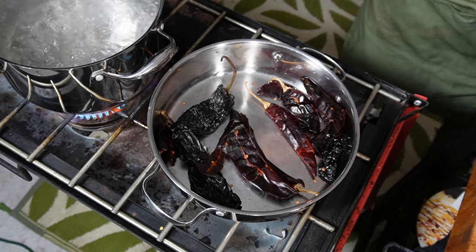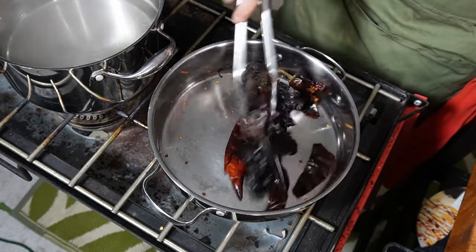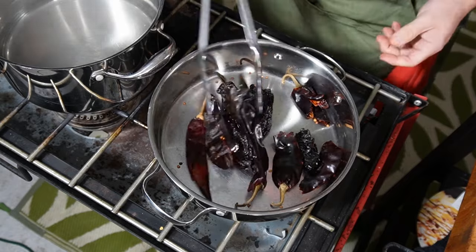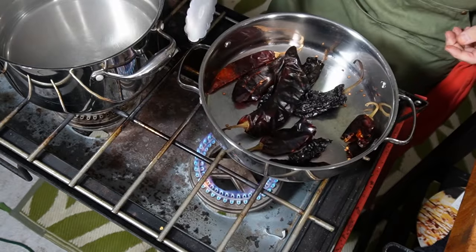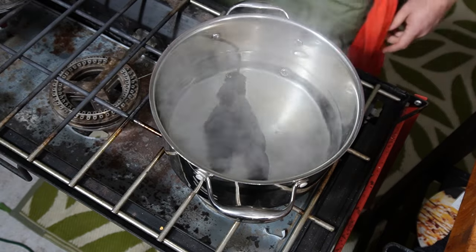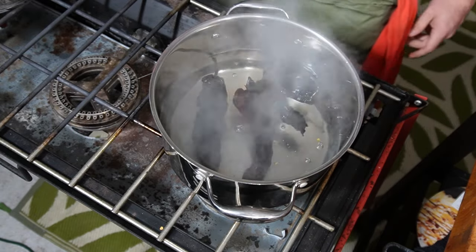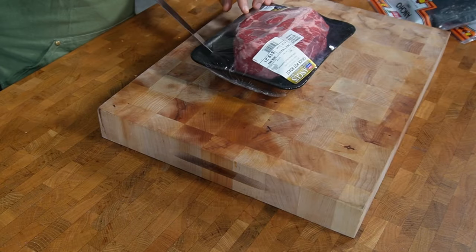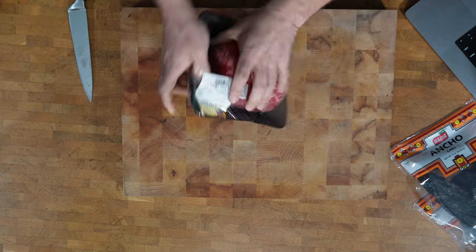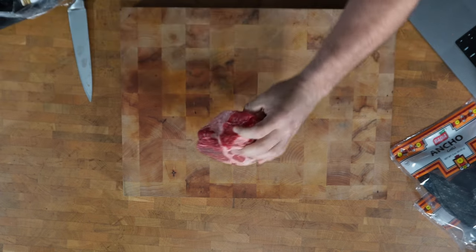The peppers are getting pretty fragrant, so I'm going to drop them into the really hot water. They're going to be in it for 20 minutes to get all soft. Now we're going to take a chuck roast — one of the best meats, totally underappreciated. I've got a two-and-a-half pounder. Close enough. I think I'm a little short on the short ribs, but that's alright.